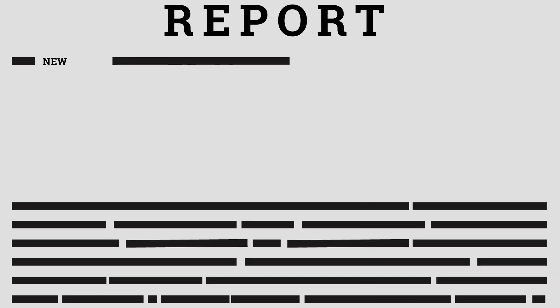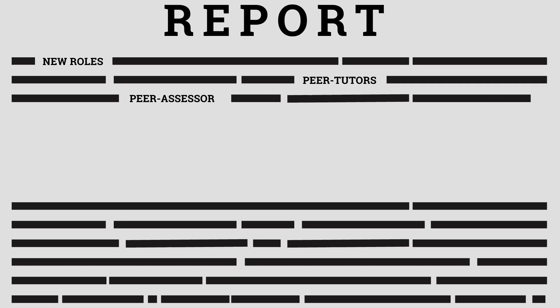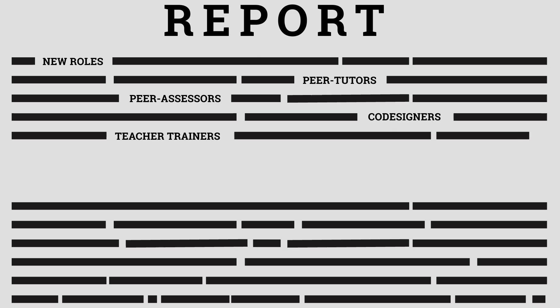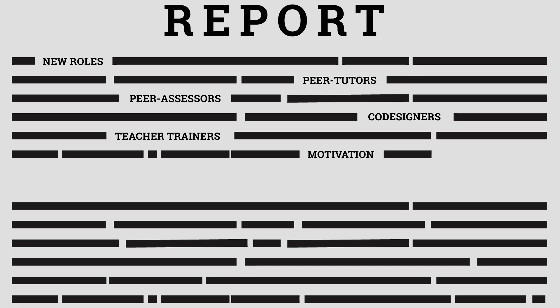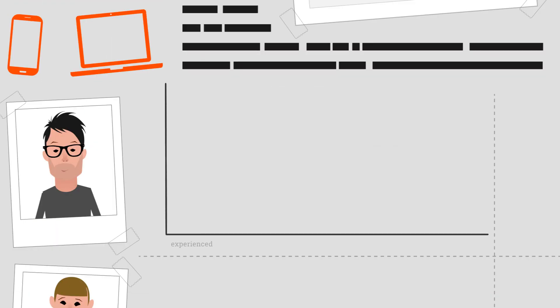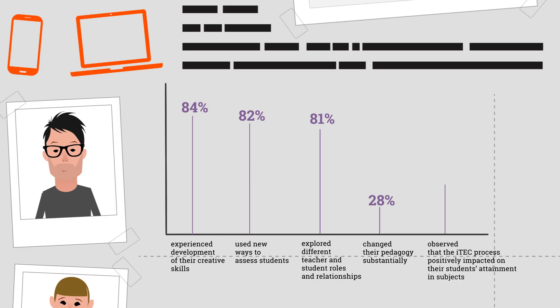Students also took on new roles in classes, becoming peer tutors, peer assessors, co-designers of their learning and even teacher trainers. Involvement also impacted positively on student motivation to learn. The iTech process also delivered positive impacts on the teachers, including their enhanced digital competences and more advanced approaches to teaching, greater enthusiasm about their work and more collaboration between teachers within and beyond schools.